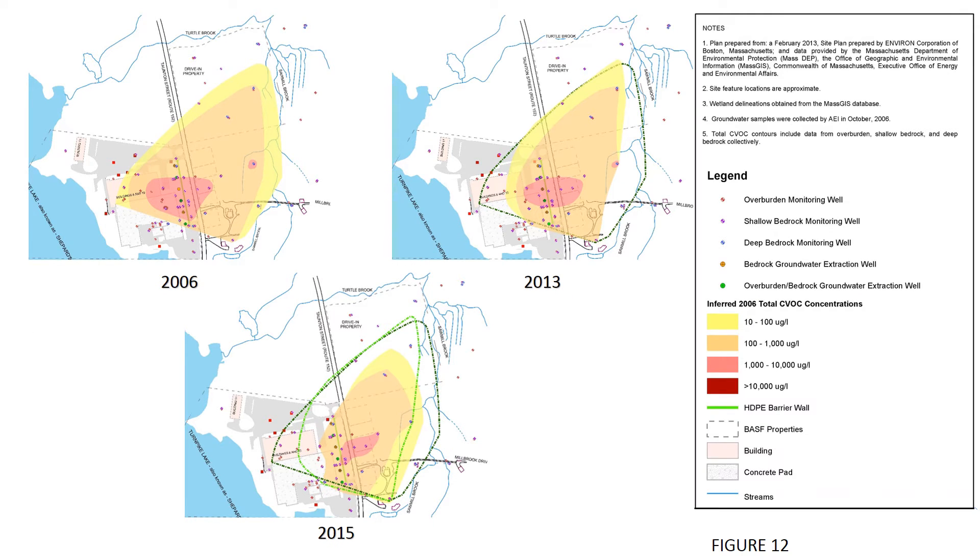The legend at right provides color-coded information about the type of monitoring well installed at each location and the levels of CVOC concentration present in the groundwater on the Engelhard site and surrounding areas. Yellow represents the lowest level of concentration, tan and pink indicate greater levels of concentration, and red represents the highest levels of concentration found in the groundwater.